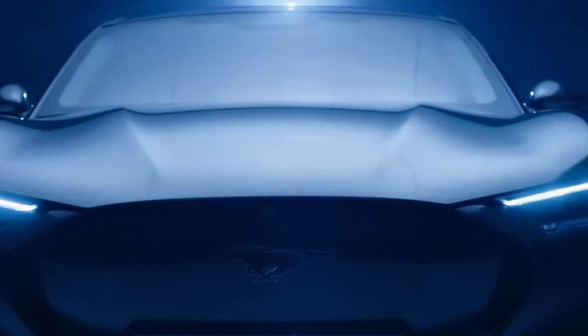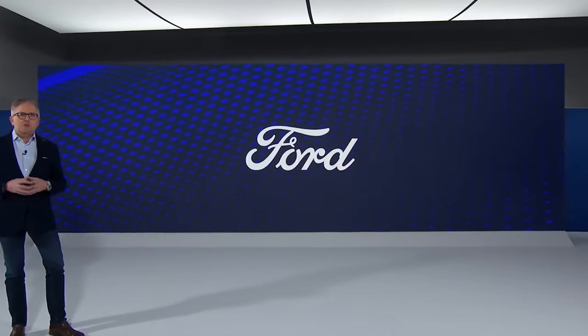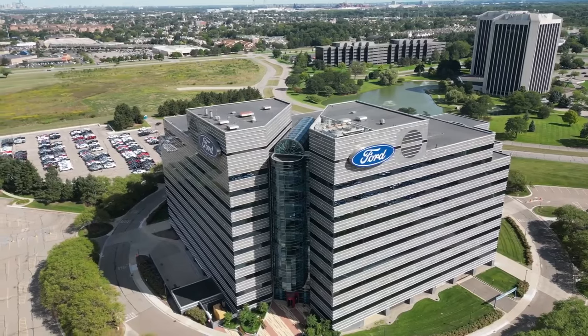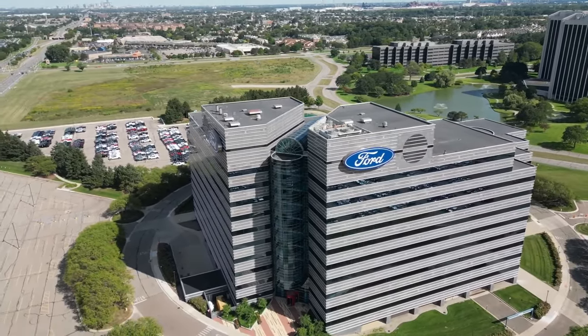Ever since Ford entered the all-electric vehicle market, we all know they haven't been doing very well. Just over the past year, they have encountered major losses of over $4.5 billion.